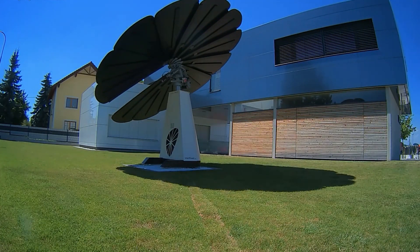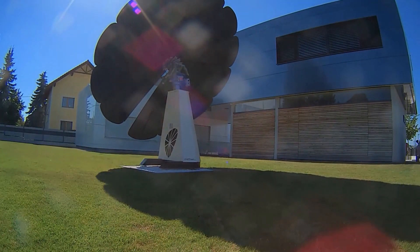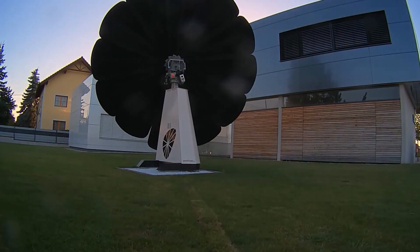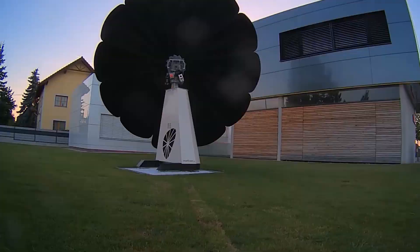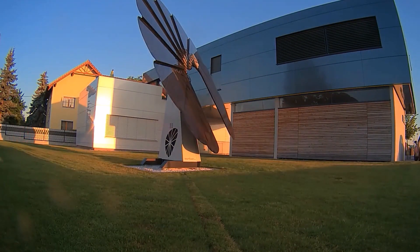Sun tracking technology: the SmartFlower boasts an ingenious sun tracking system that automatically adjusts its panels throughout the day. This ensures that the panels are always positioned at the optimal angle to capture the most sunlight possible. Studies claim this can generate up to 40% more energy compared to fixed solar panels.